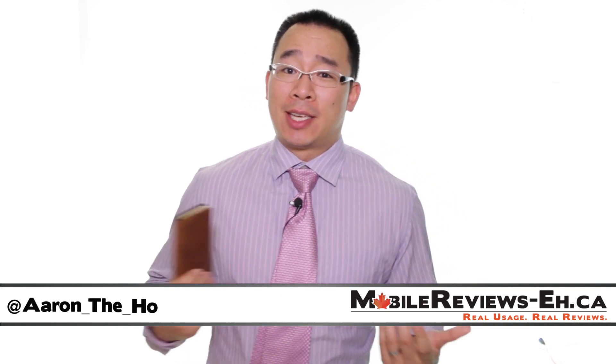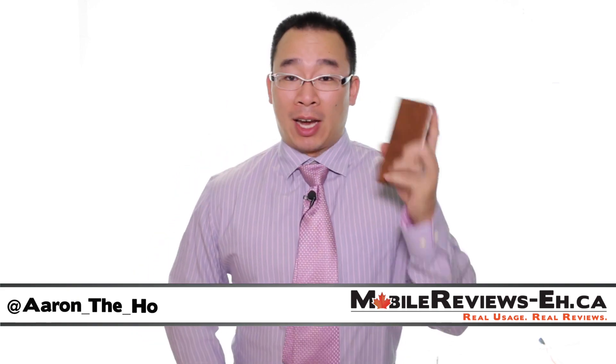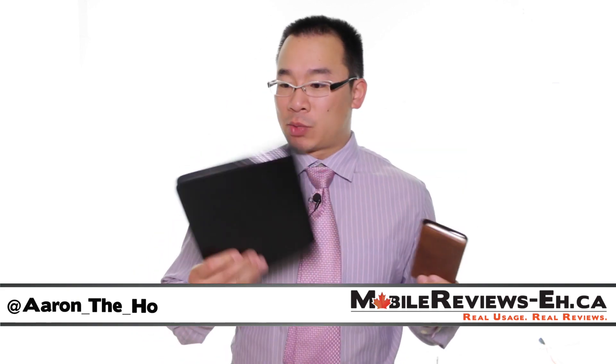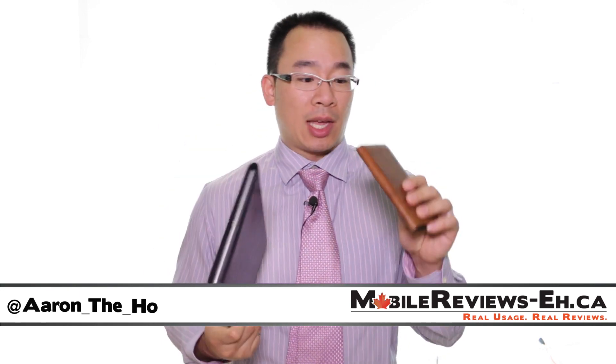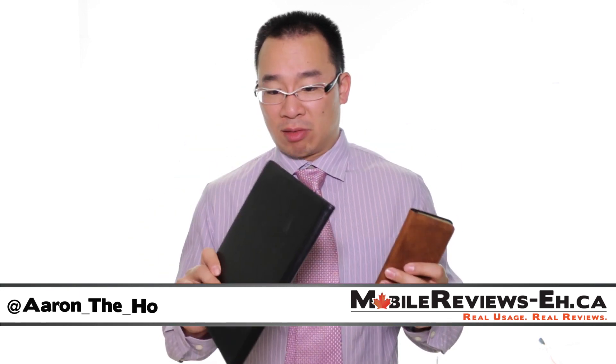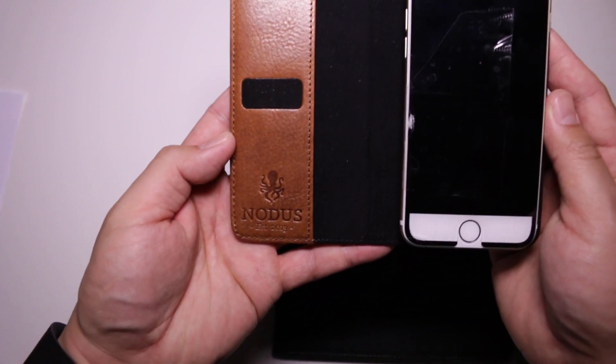It's Aaron from Mobile Reviews 8.C and today we're going to take a closer look at a couple of cases from Notice. We've got an access case for the iPhone 6 as well as an access case for the iPad. Notice was awesome enough to send us these cases to review and generally we like them. Now if my fancy tie and these fancy cases isn't enough to keep you interested in this video, I am also going to use the word suction a lot in it, so maybe stick around.